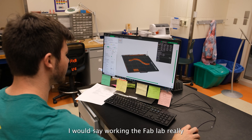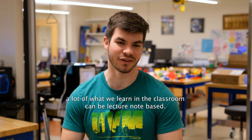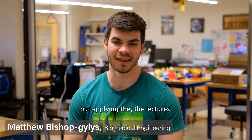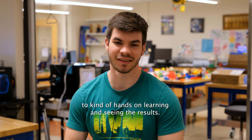Working in the Fab Lab really helps with my hands-on learning. A lot of what we learn in the classroom can be lecture or note-based, but applying the lectures to hands-on learning and seeing the results is great.